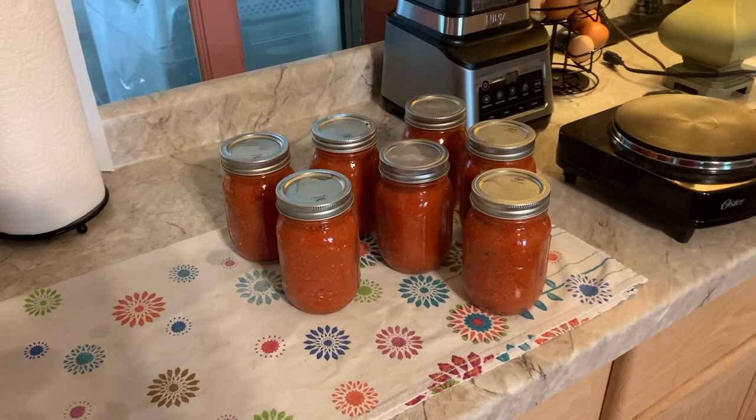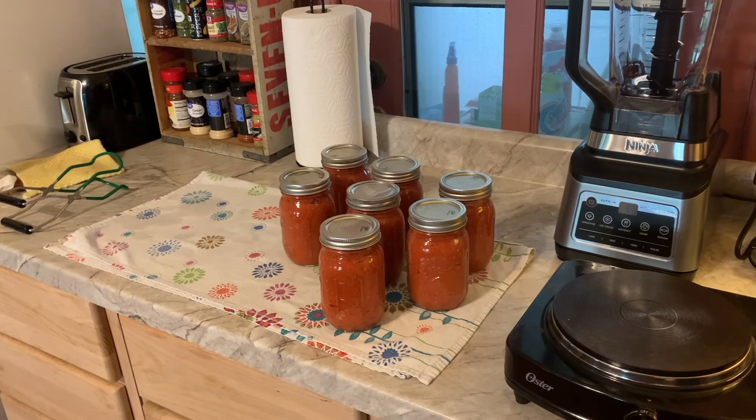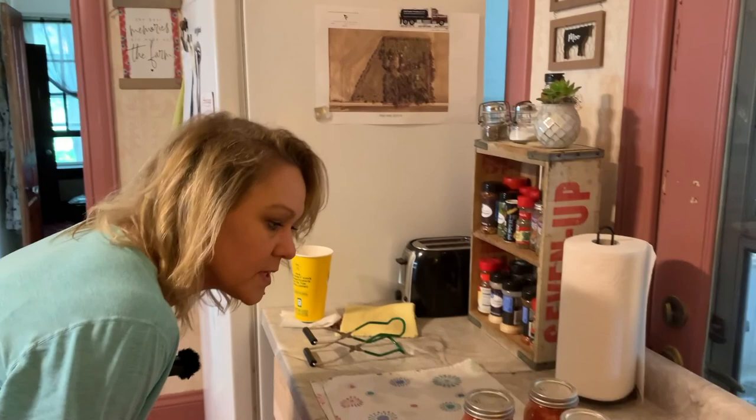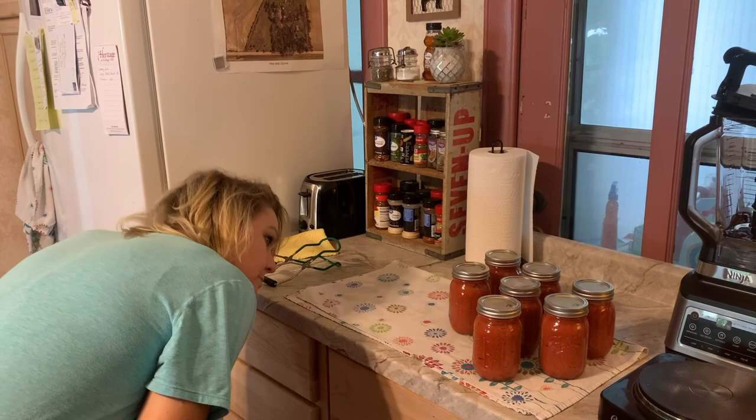It's currently 12:40. Our seven cans of tomato base have been boiling in the water bath for about 35 minutes. We let them cool for another five minutes and now we'll let them sit — we're not supposed to touch them for 12 to 24 hours. Jason, that means stop pushing the tops down. Some of them are boiling on the inside and moving. We'll see — they say you'll pretty much know for sure when you open them if something went wrong and it's spoiled.